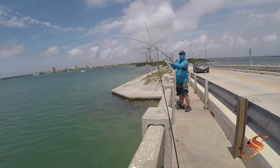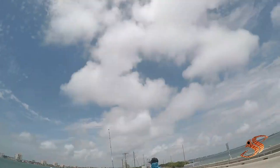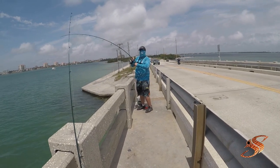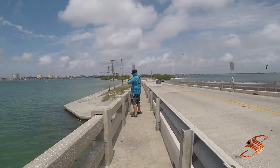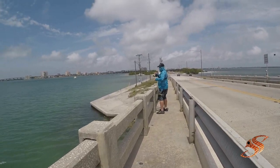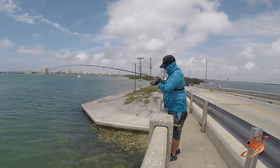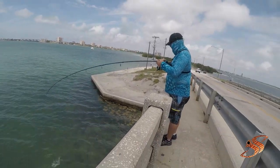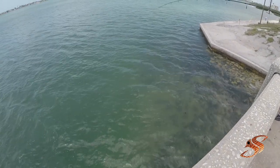That might be a snook — or a Jack. We got a little drag pulling. Let's see what he's got. He might even have a pompano. Short. Bonnethead — short. Man, he got us all excited.